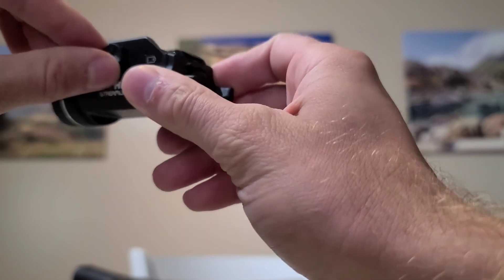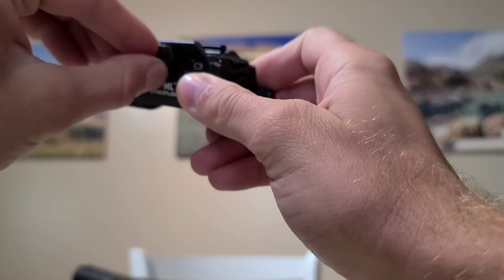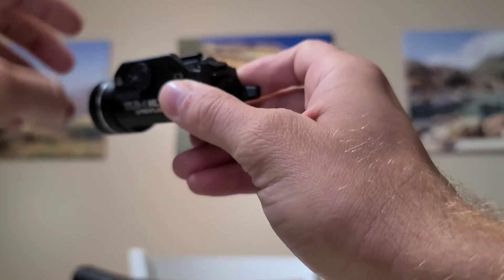This screw right here tightens the rails once you put them on. You can use a flathead screwdriver or your thumbs to get it as tight as you want.